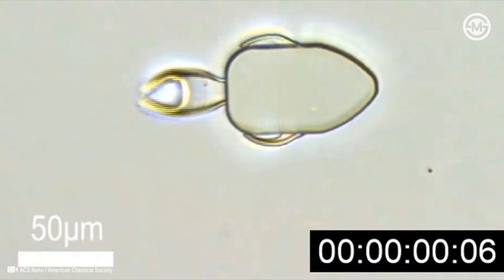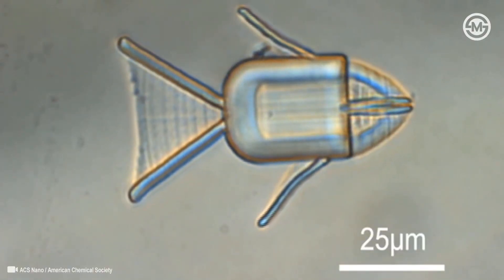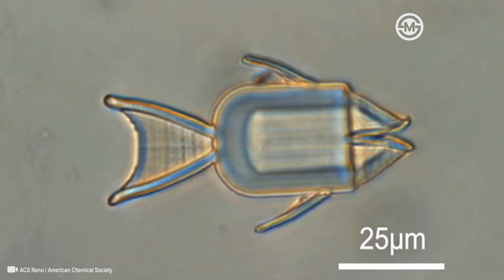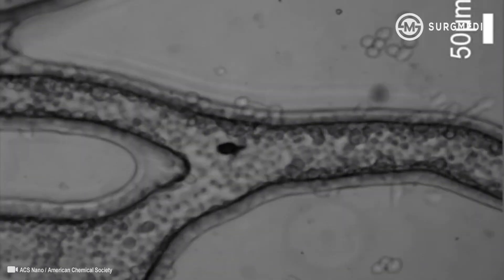Now in a proof-of-concept study, researchers reporting in ACS Nano have made fish-shaped micro robots that are guided with magnets to cancer cells in a petri dish, where a pH change triggers them to open their mouths and release a chemotherapy cargo.